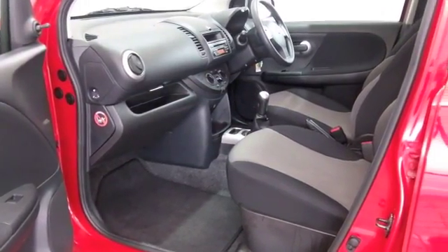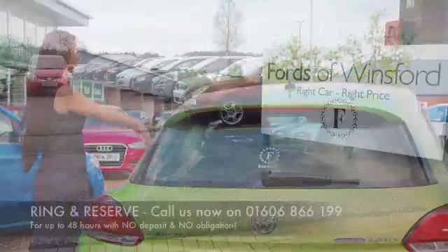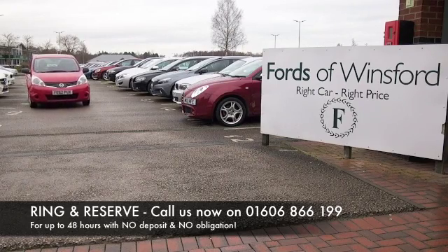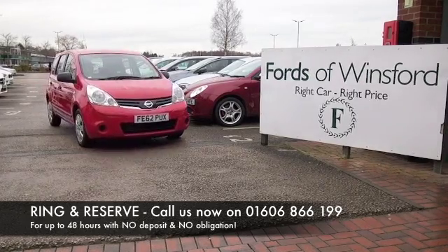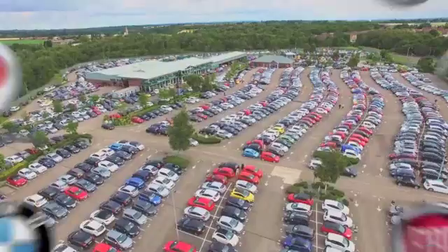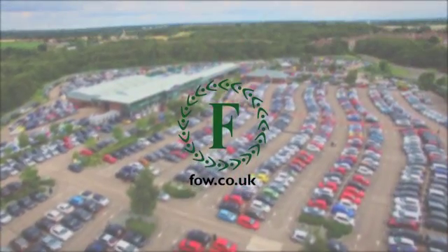So here we have a car that really ticks the boxes — looking good on the outside, nice and roomy on the inside, and a decent-sized boot as well. If you like the look of this car, why not ring and reserve? Give Jackie and her team a call in our call centre, bring your licence with you, have a test drive, and come and discover this great car for yourself.